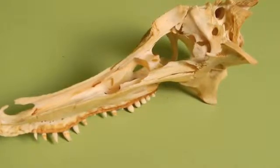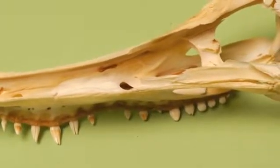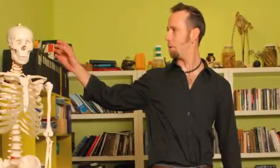As we look here inside an alligator skull, I think you can appreciate just how complex they are on the inside. All these spaces are air-filled, muscle-filled, nerve-filled, and so the anatomy is just spectacular.